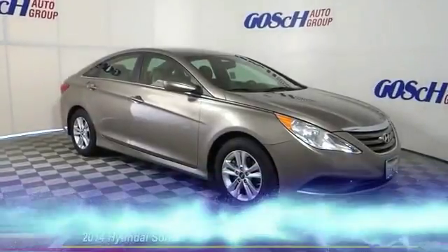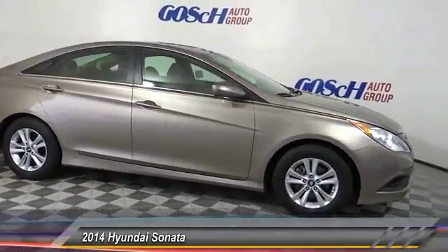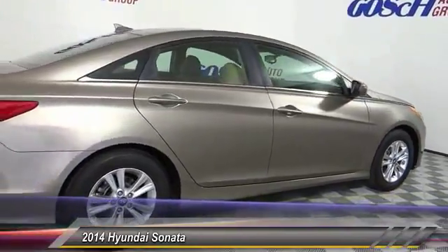The 2014 Sonata. The Sonata has a long list of technologically advanced interior features and options that make driving safer, more convenient, and much more fun.